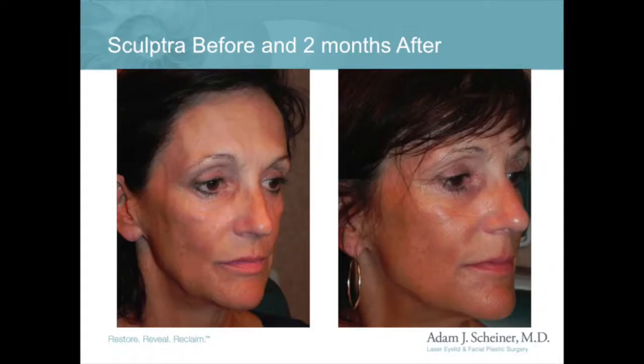While the traditional hyaluronic acids like Juvederm and Restylane are good in certain facial regions, if a person is missing significant facial volume, Sculptra is often the best answer.